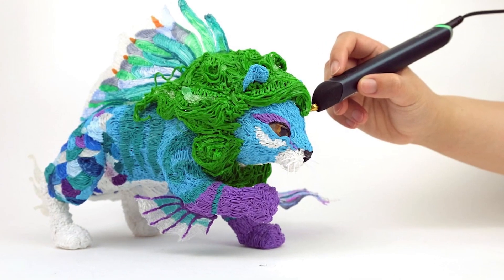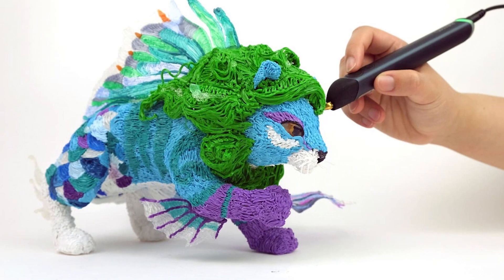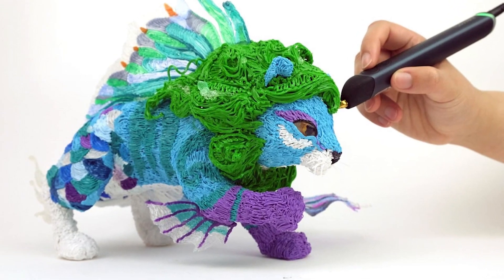In general, as you see, a 3D pen can draw almost anything — even a fabulous lion with wings and fins like a fish.